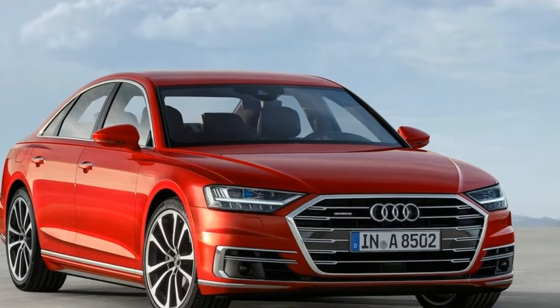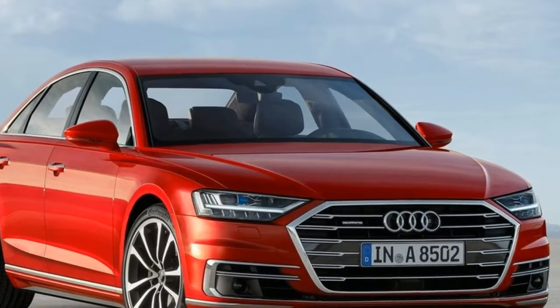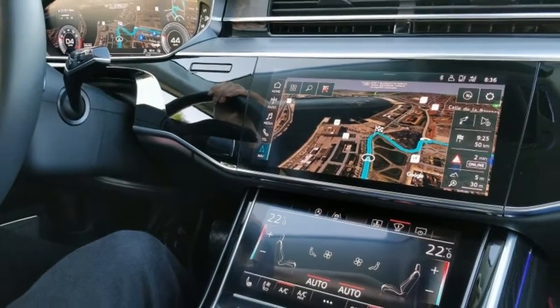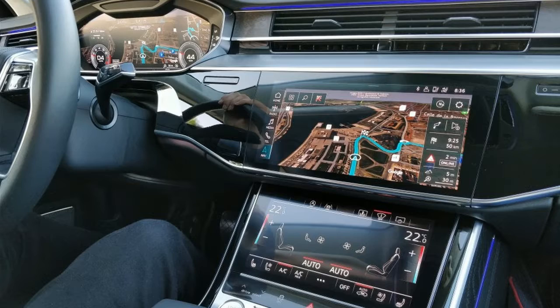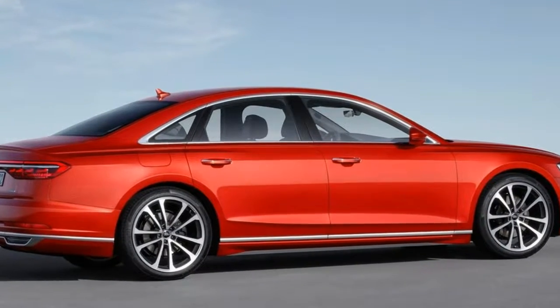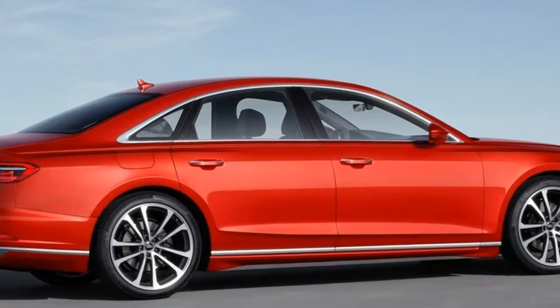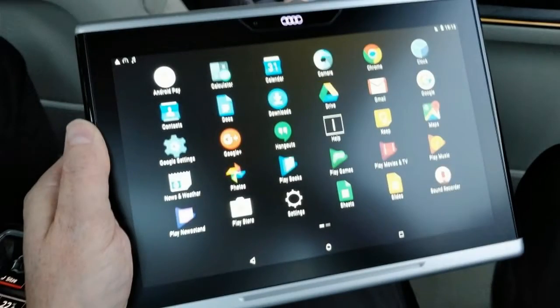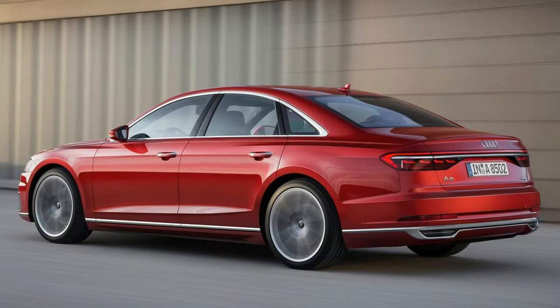What's the most common type of driver you'll see behind the wheel of a 2018 Audi A8? A keen driver? A boy racer? A school run dad? None of the above. In fact, you're most likely to see a professional driver behind the wheel of Audi's most stately of automotive carriages — a chauffeur ferrying celebrities from party to party.